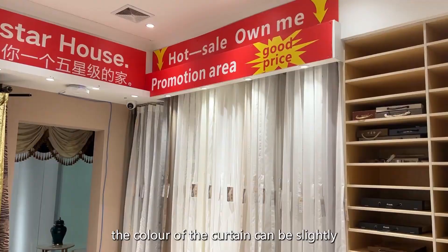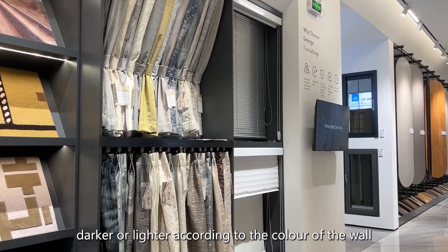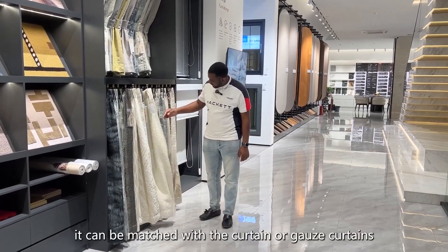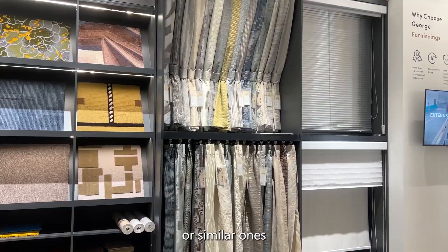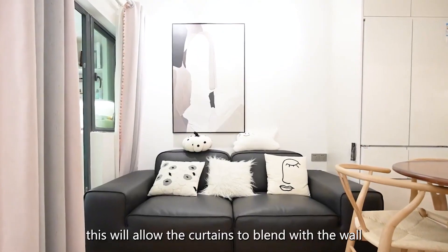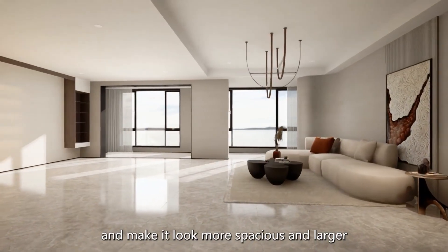The color of the curtains can be slightly darker or lighter according to the color of the wall. If the wall is white, it can be matched with the curtain or sheer curtains, or similar ones such as off-white. This will allow the curtains to blend with the wall and make it look more spacious and larger.